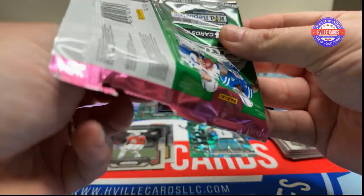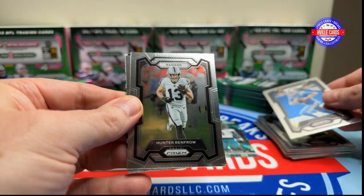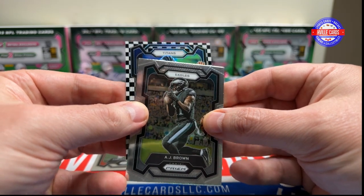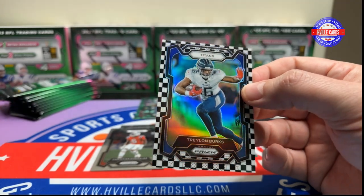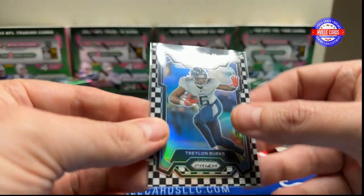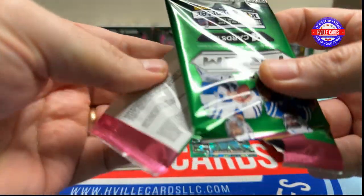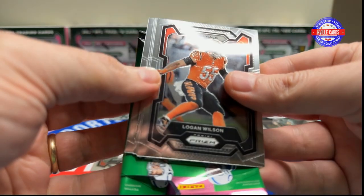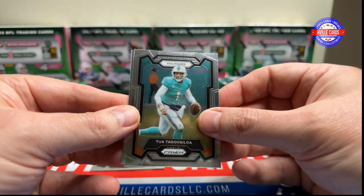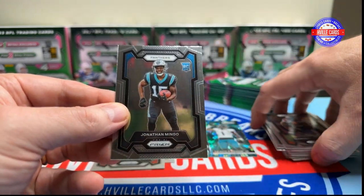Ooh, checkerboard in this one! We've got a Jared Goff, Hunter Renfro, AJ Brown, and Treylon Burks — he's not labeled a bust yet, but I'm close to labeling him; can't stay healthy. Next pack: Logan Wilson, Tua Tagovailoa — Roll Tide — Ramondre Stevenson, and a Jonathan Mingo.